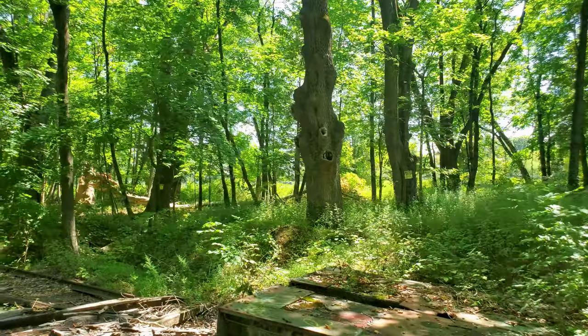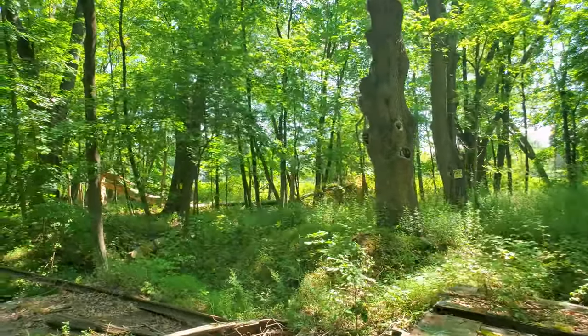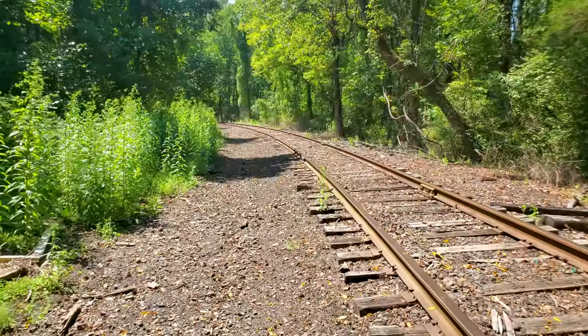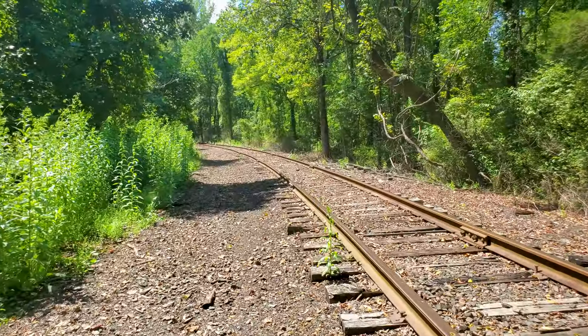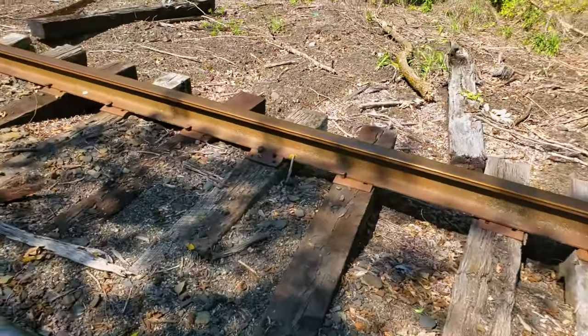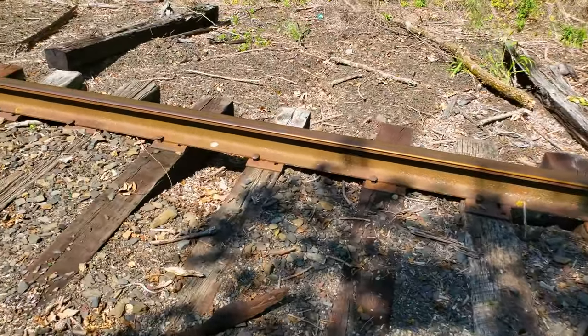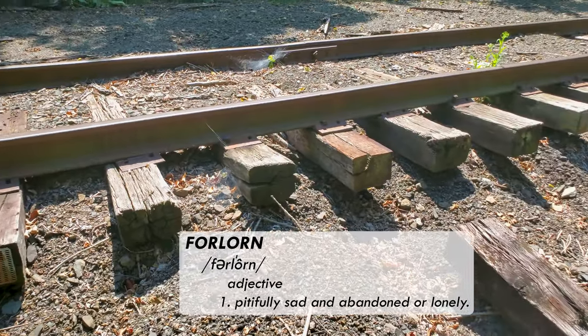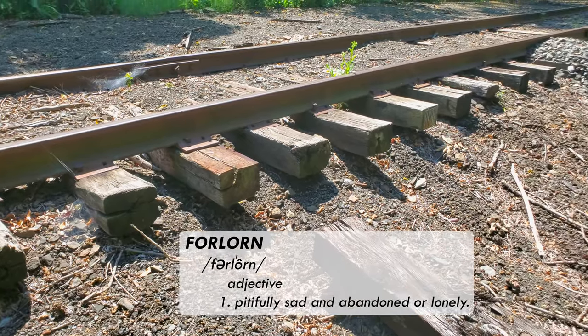Now you can actually see the housing developments through the trees, but when the train station was built there was nothing but fields. In 1891 the newspaper actually described the area as desolate and forlorn with no dwelling house near. I had to look up the word forlorn — it means pitiful, sad, abandoned, or lonely.